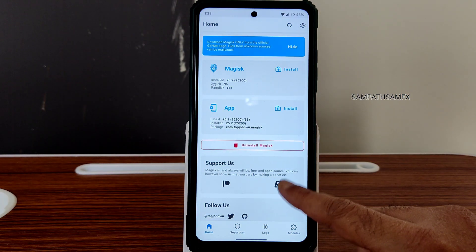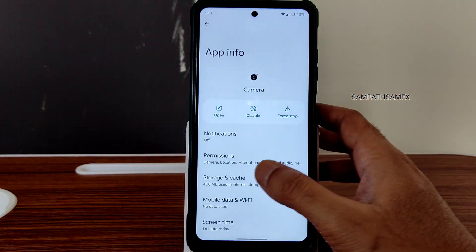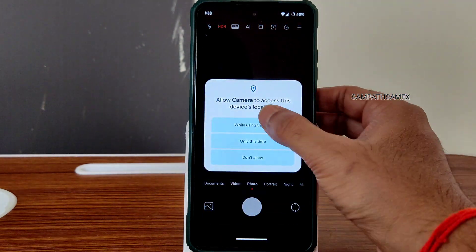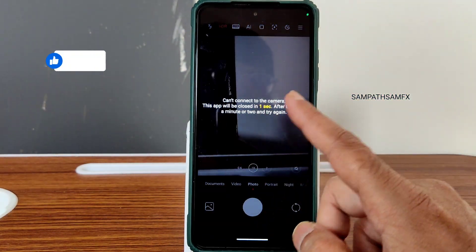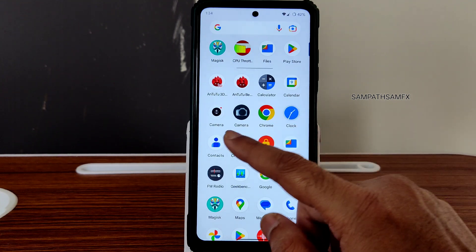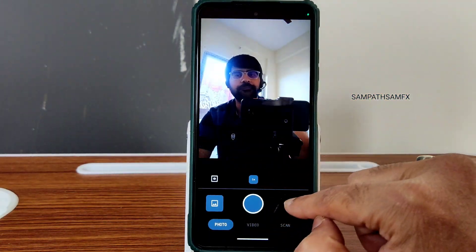I made a root in this ROM — Pixel Experience Plus — and using that root I installed the Leica camera mod. As you can see, it's not working here; it's just getting force closed. You can clear the storage data — it will open, but for some reason it will not work. The camera still needs to be improved a lot; the compatibility issue should be resolved very soon. If they can give one more update of the Leica camera, or the ROM may not be compatible with Leica — only time will tell.